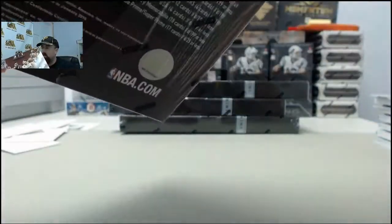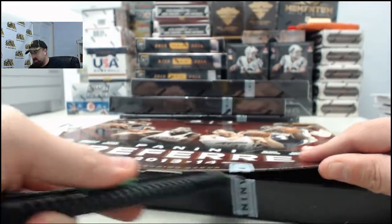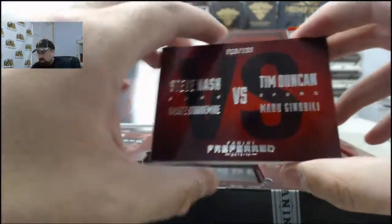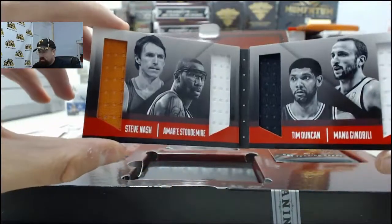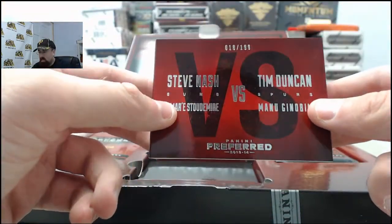I was shocked Houston got rid of Chandler Parsons - that kid's going to excel out there in Dallas. He dropped 10 threes on somebody the night before he played Memphis. We've got another quad: Steve Nash and Amar'e Stoudemire, Tim Duncan, and Manu Ginobili - that is 18 of 199.